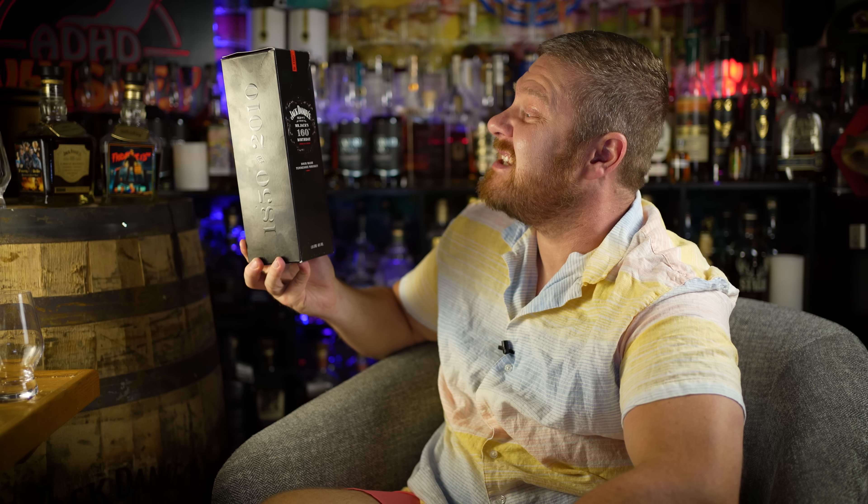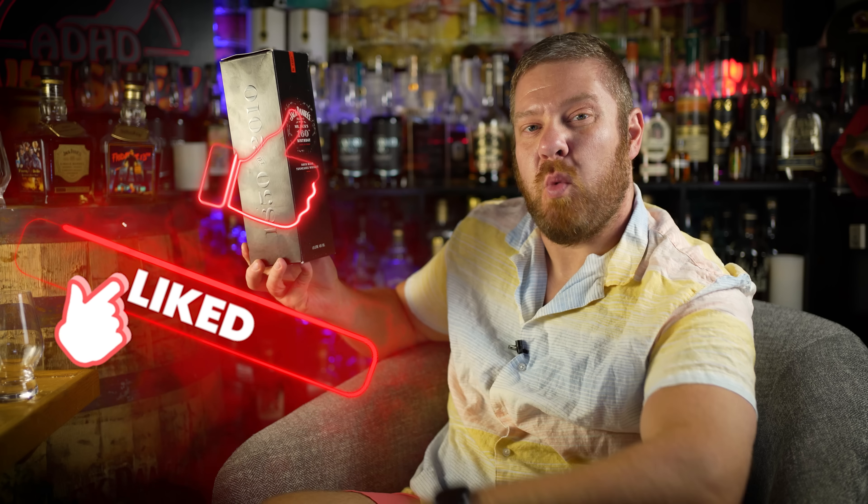This is Jack Daniel's Old Number Seven brand, Mr. Jack's 160th Birthday, 1850 to 2010, Sour Mash Tennessee Whiskey. It's a one-liter bottle, 80 proof, 40% alcohol by volume. It comes in a cardboard box, so you know it will be good.